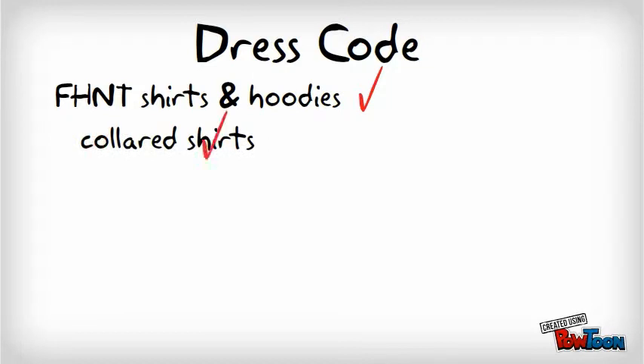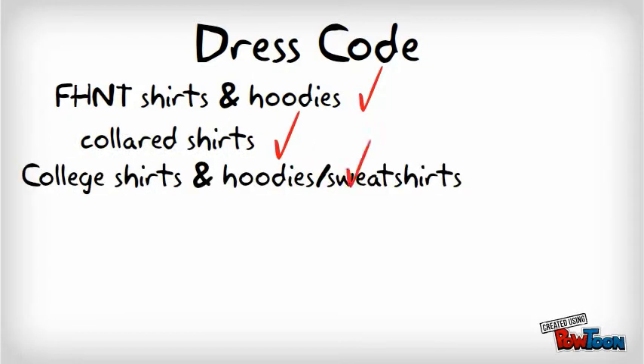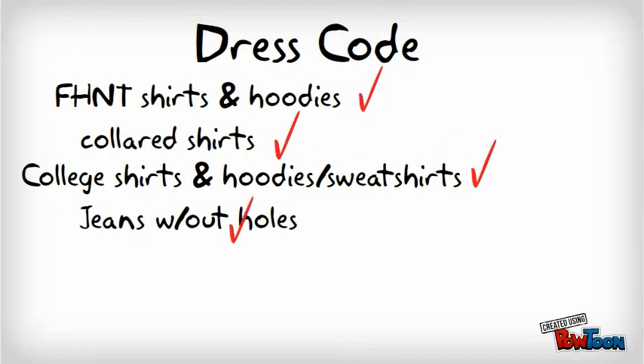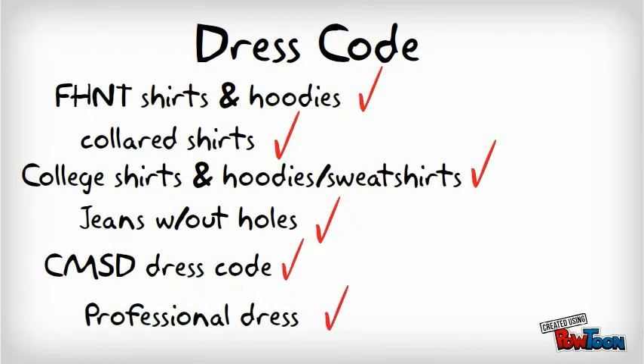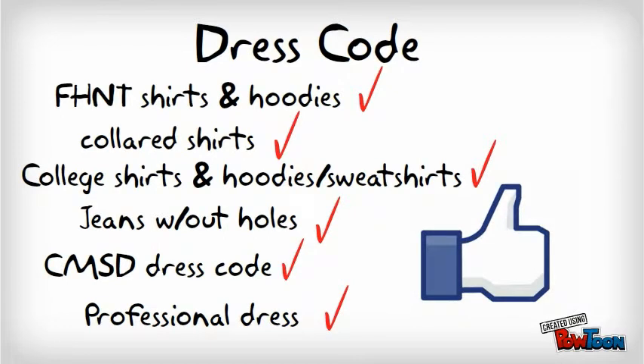Facing History New Tech shirts and hoodies? Check. College shirts, hoodies, and sweatshirts? Yes. Jeans without holes, CMSD dress code, or any type of professional dress. These are things that we like here at our building.